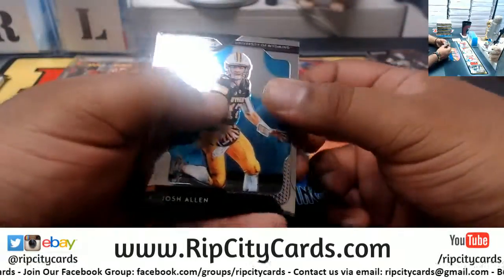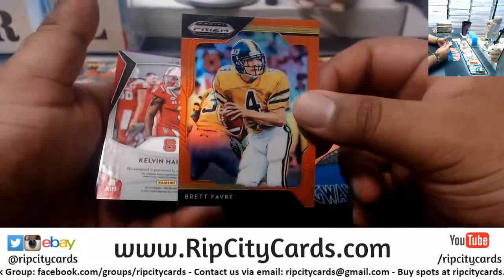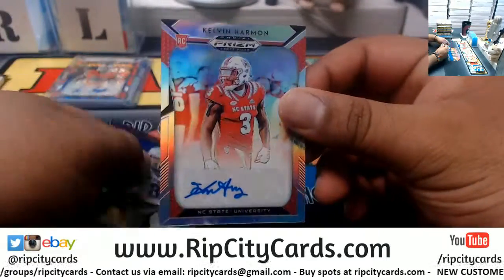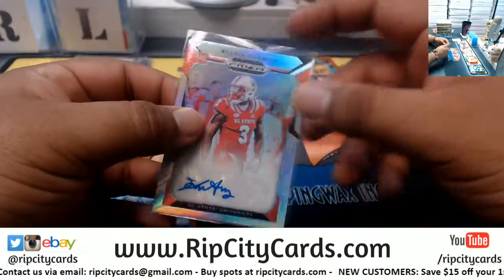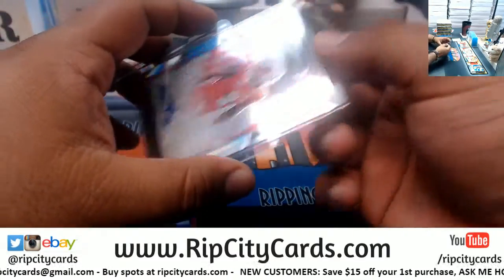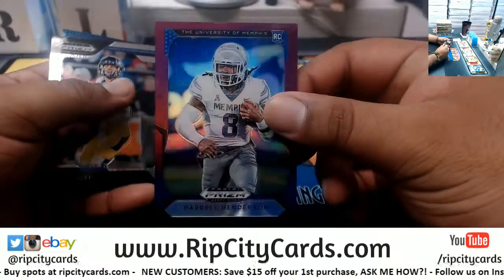Come on, Kyler. Josh Allen, Earl Campbell, Emmitt Smith, Brett Favre orange. Kelvin Harmon out of NC State University autograph. Boom — Darrell Henderson purple.